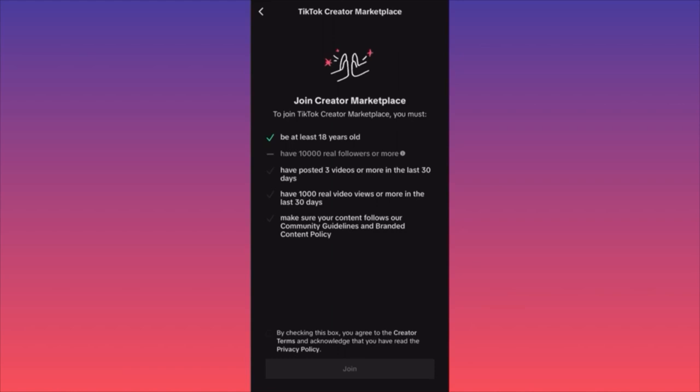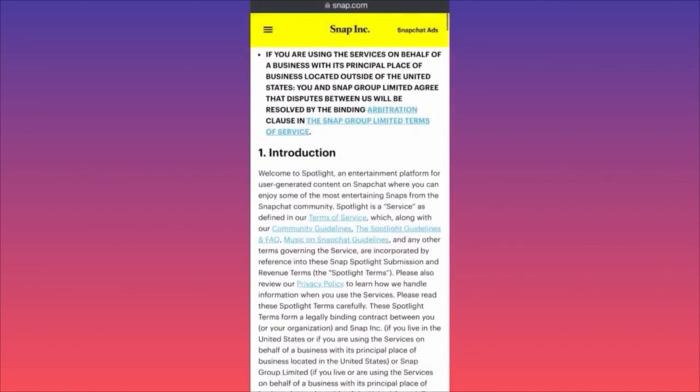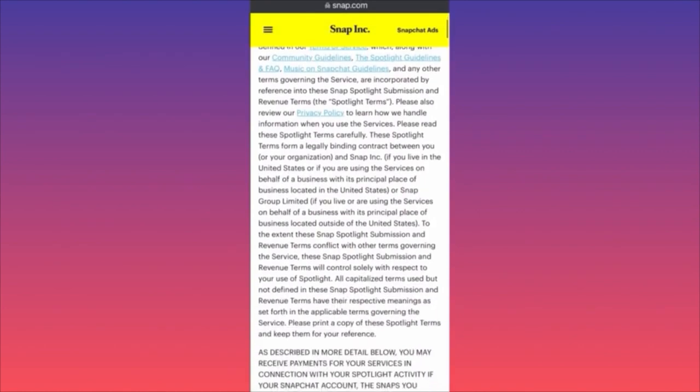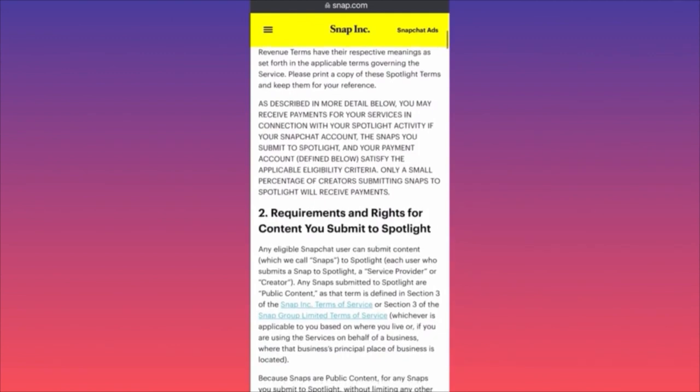There's a new update to Snapchat's terms effective January 1st. Scrolling through: you may receive payments for your services in connection with your Spotlight activity if your Snapchat account, the snaps you submit to Spotlight, and your payment account satisfy the eligibility criteria. Only a small percentage of creators submitting snaps to Spotlight will receive payments — things are getting serious.